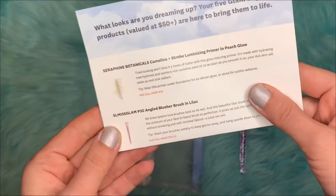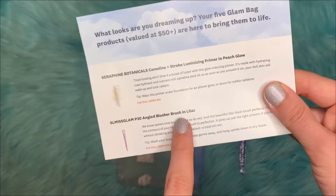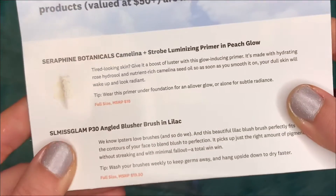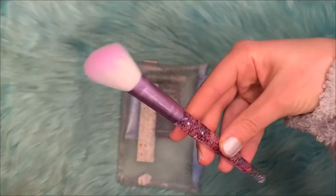This purple brush is the P30 Angled Blusher Brush in Lilac, and the full retail value of this is $19.50. So that's the brush.